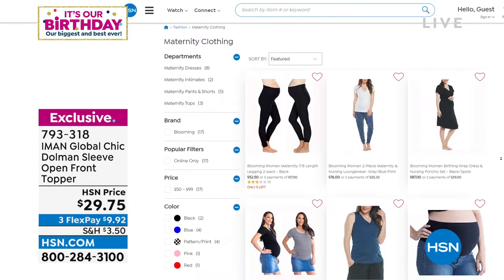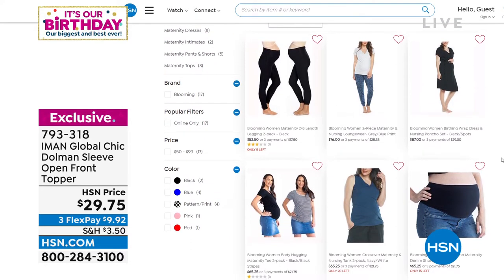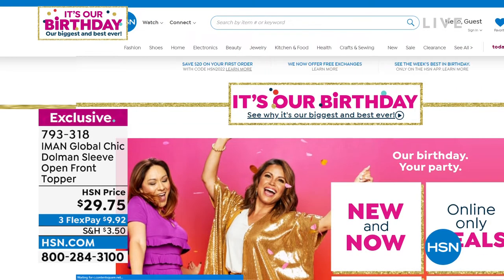My producer Alison says, 'Where was this when I was pregnant?' I agree! Look how cute. It's hard to find cute maternity clothes and we have that too. In fact, there are a lot of items that never make it onto the air. There's my friend Tina Jennings and me breaking it down on the homepage of our website, hsn.com.